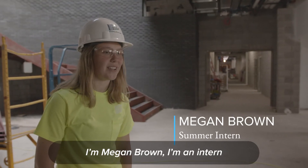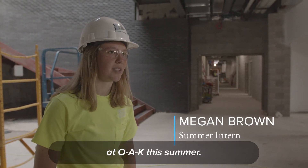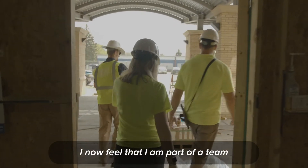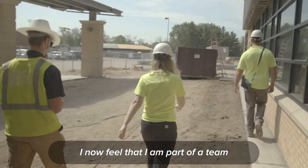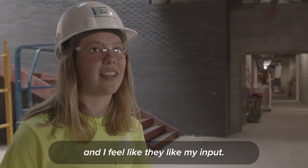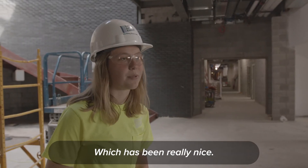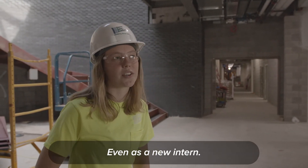I'm Megan Brown, I am an intern at OAK this summer working at Kellogg'sville Central Elementary. It's been fun — I now feel that I'm part of a team, and I feel like they like my input. They include me in any meetings that we have, which has been really nice even as a new intern.